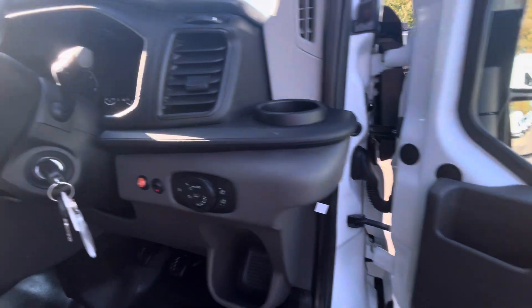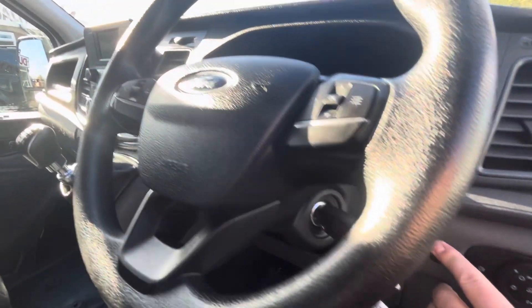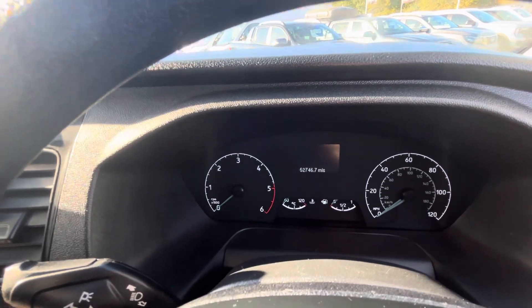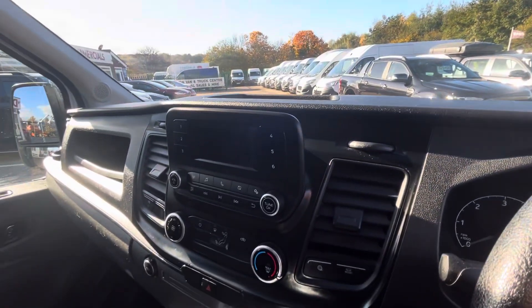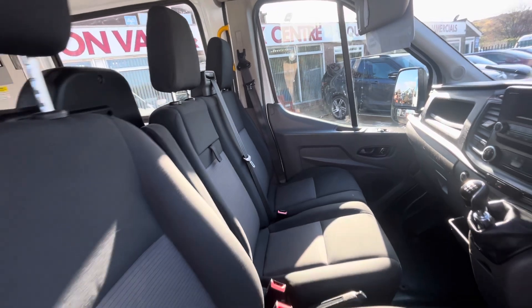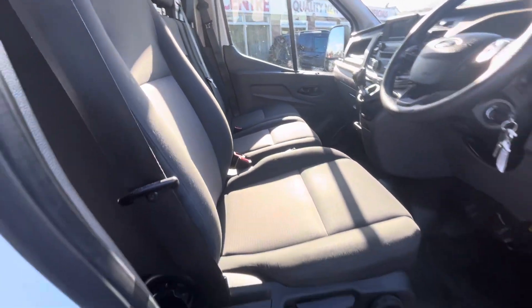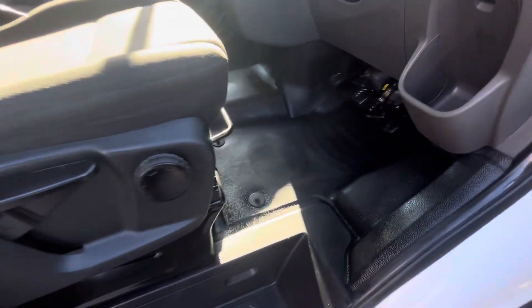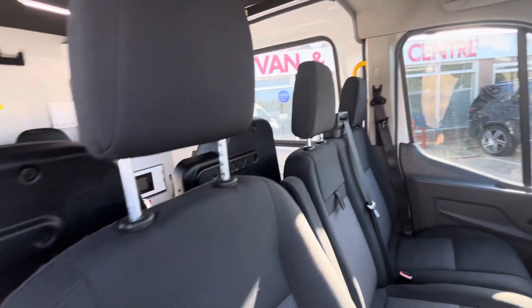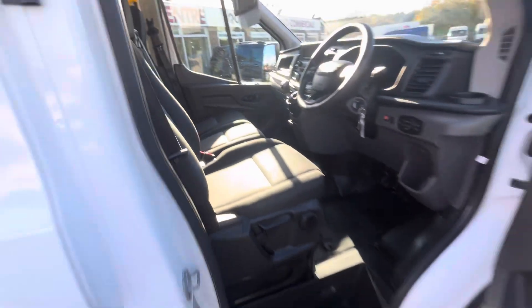You've got your electric windows, your central locking — turn that beacon off. 52,000 miles. Bluetooth radio, six-speed gearbox, dual passenger seat, and obviously the driver's seat with the driver's armrest. Seat is all good, as is the flooring, all good right through. Sun's getting in the way but you've got your overhead storage above there as well. So there you go — you've got seven seats in there.